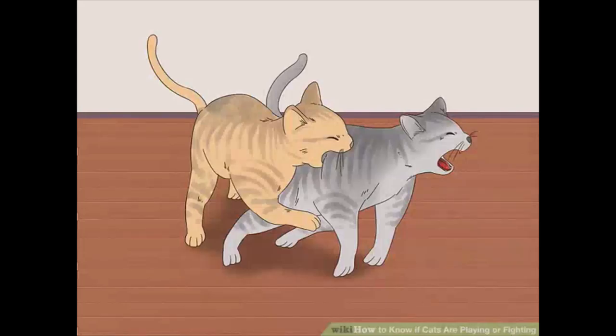Watch for biting. During a play session, biting is often minimal and does not cause any harm. However, if you notice one cat biting the other in order to cause harm, then your cats are probably fighting instead of playing. For example, if one of the cats yelps out in pain and hisses or growls, then your cats may be engaged in a fight.